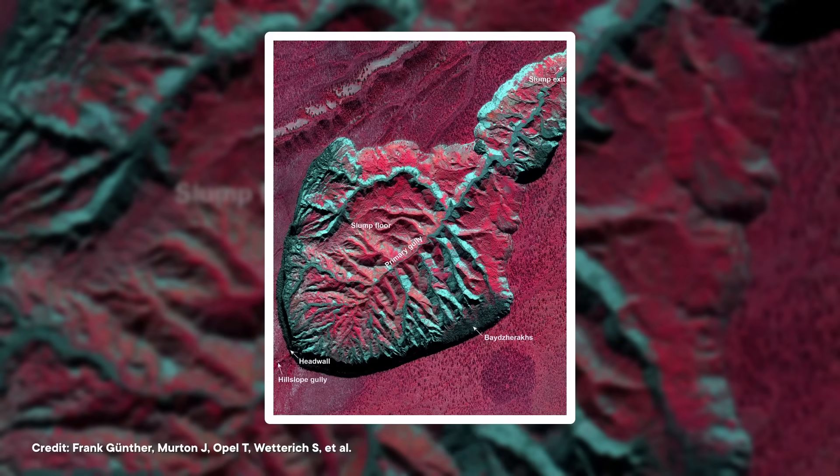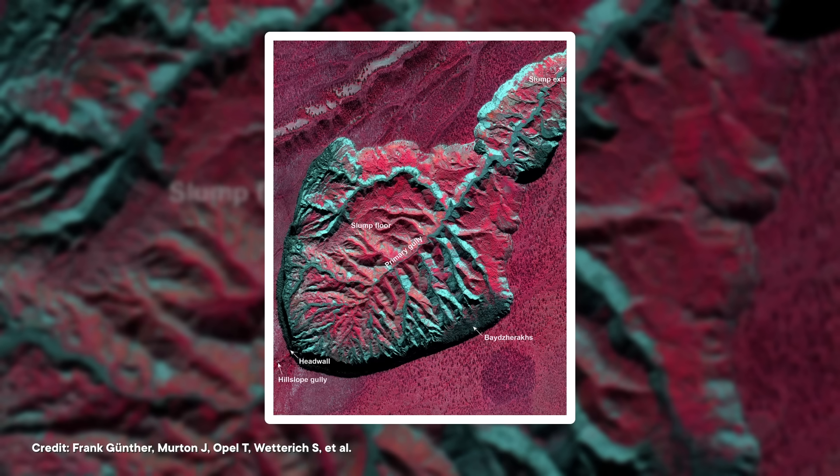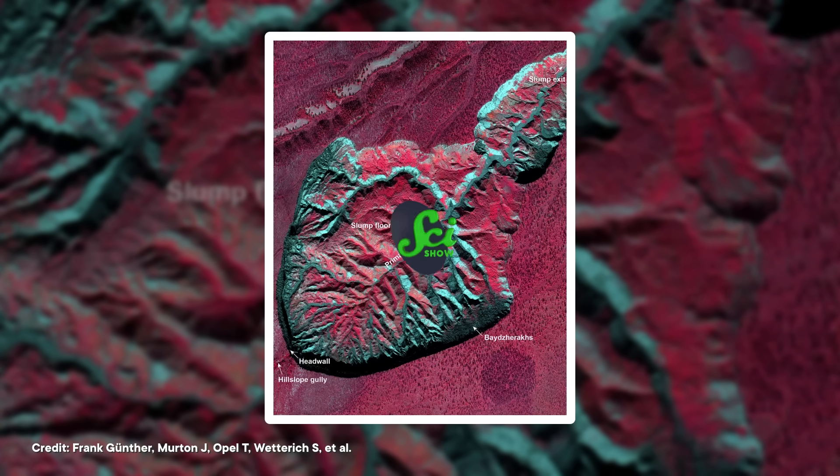Now, typically, melted permafrost will form massive puddles on the surface. But the region that Batagaika crater calls home isn't sitting at one single elevation — the tail part is much lower. So when all that ice melts, the water and eroded sediments can drain into the nearest river, leaving a massive hole behind.